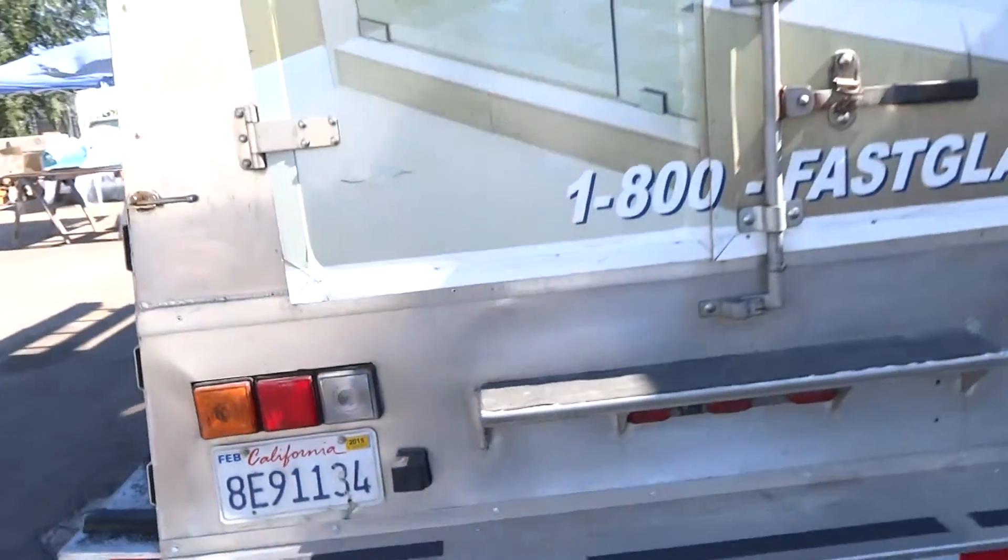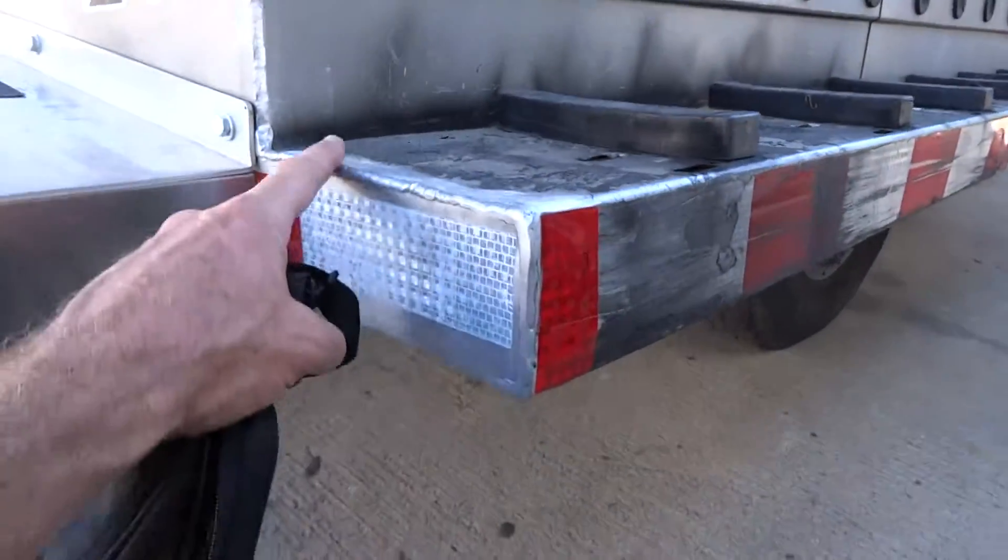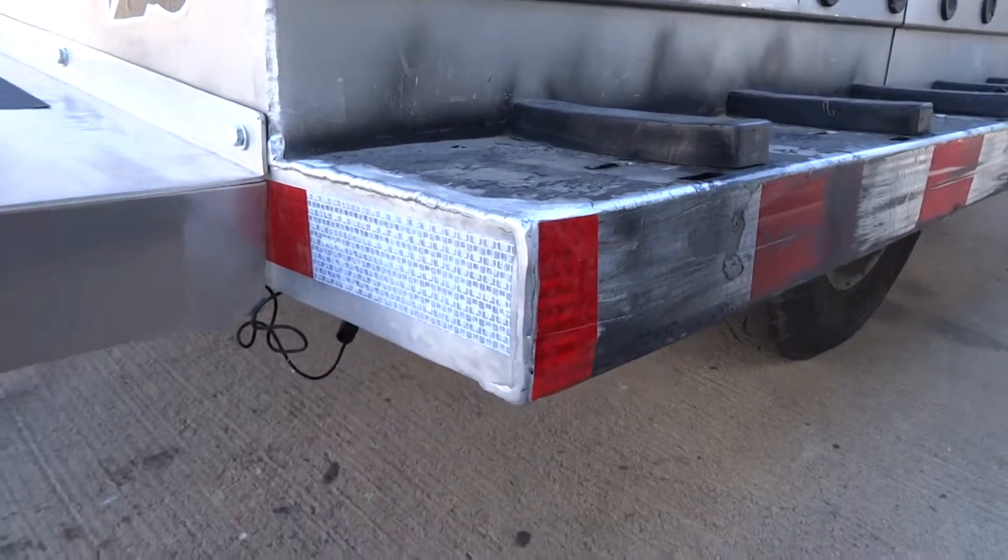Put some safety tape on, some grip tape. Did some welding right here. This step was bashed in. We cut this piece off and re-welded it back on.